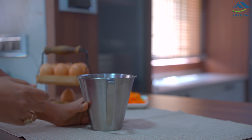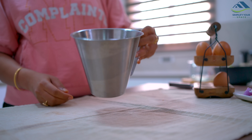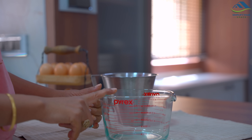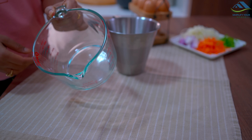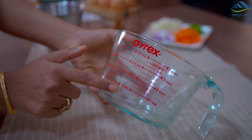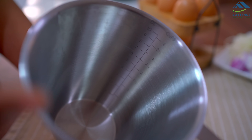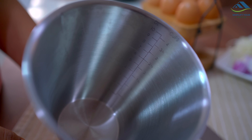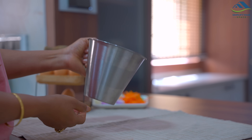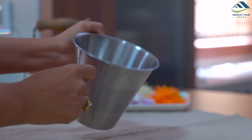Next comes the measuring cup — there is plenty of variety available in glass or plastic. This Pyrex measuring cup in glass is quite a popular and good quality product; you can use your preferred scale of ml, ounce, and cups. Apart from this, this steel measuring cup is my favorite and I find it very helpful. It has a handle on the side, is very lightweight, made of stainless steel so there is no fear of breaking.